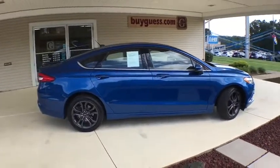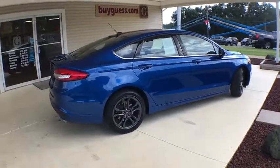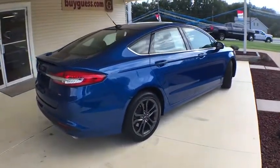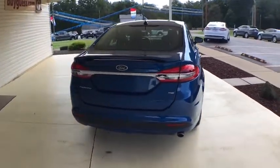Here are some of this vehicle's great options: keyless entry, power passenger seat, traction control, dual airbags, leather-wrapped steering wheel, power steering, four-wheel disc brakes, CD player.